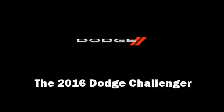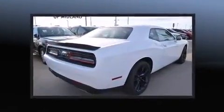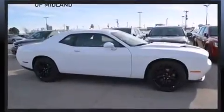The 2016 Dodge Challenger. This two-door, five-passenger coupe provides a satisfying ride for all passengers. Dodge made sure to keep road handling and sportiness at the top of its priority list.